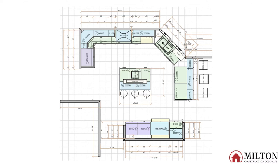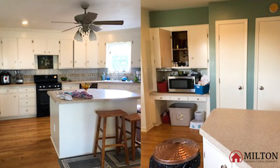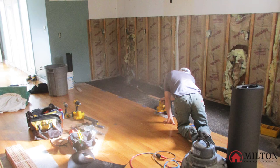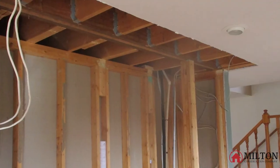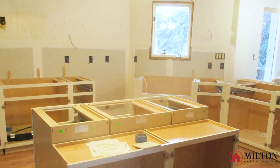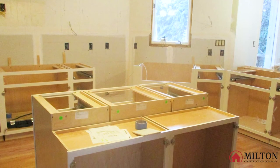They spent a few weeks finalizing the design and selecting all the finishes, and then it was our turn to get to work. The old cabinets were removed along with a pantry closet. We had to install a beam in the ceiling to carry the load of the second floor just above where the closet was removed. Electric and plumbing had to be relocated.